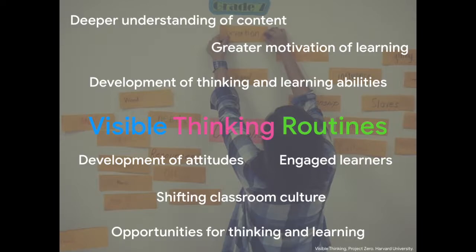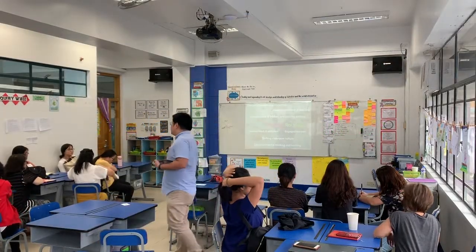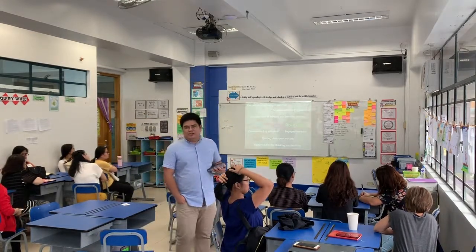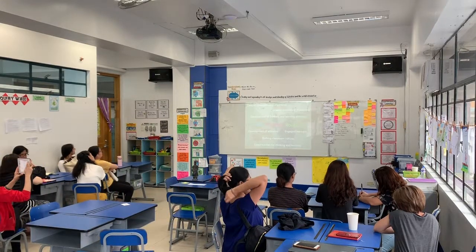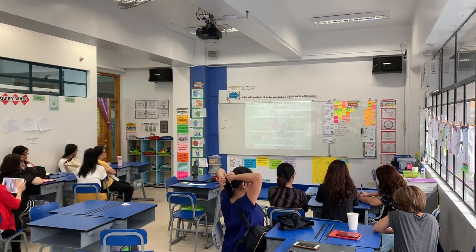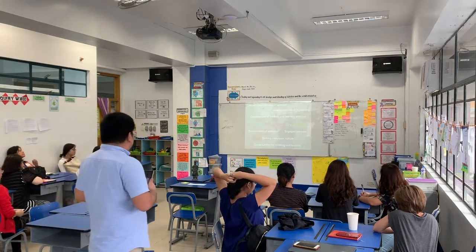Visible thinking routines also allow students to actually take stock of what they're learning in a creative way, or in a way that allows them to express themselves neatly. They help in the development of attitudes because they provide opportunities for differentiating learning as well.